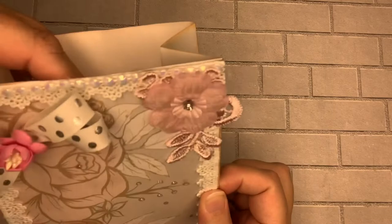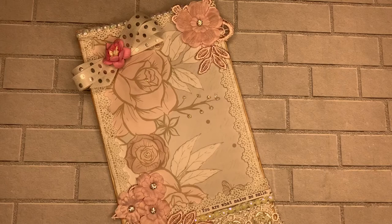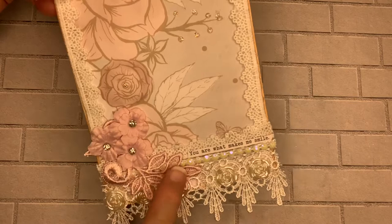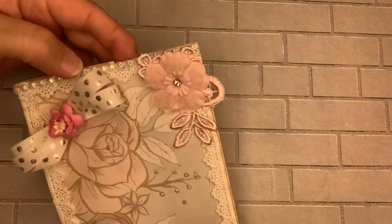It has glassine inside for bakery goods. I used this pretty paper from Love Letters by Craftsmith — you can find it in Michaels. It has this pretty trim here on the bottom with these little cabbage arms, and look at how pretty these appliques are with rhinestones! I covered the whole edge with this teeny tiny little trim, and then here it says 'You are what makes me smile.'